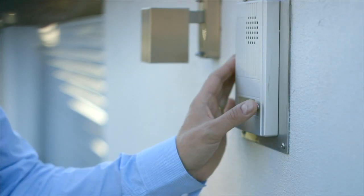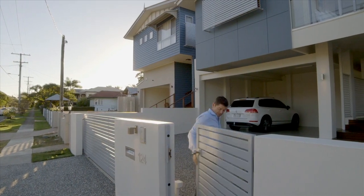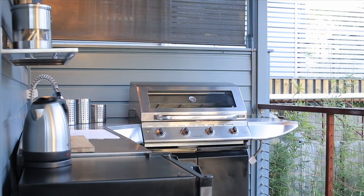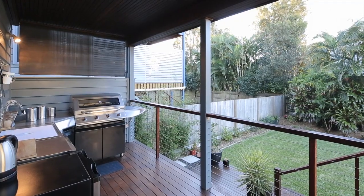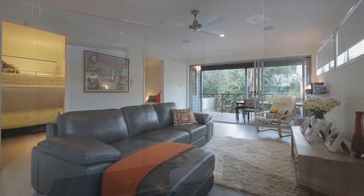Even the security is being looked after — remote entry gate with intercom system — and it's all on a low maintenance 405 metre lot. And don't forget downstairs the barbecue area that looks over the yard, the massive barbecue that the seller has been kind enough to leave for the new owner. If you're looking for exceptional value for money in a great location, this home is certainly worth a look.